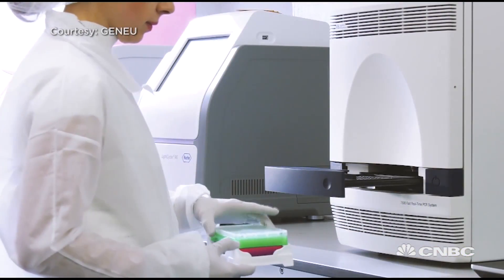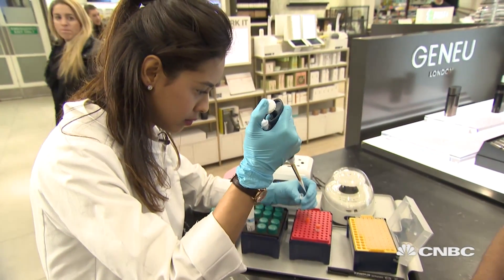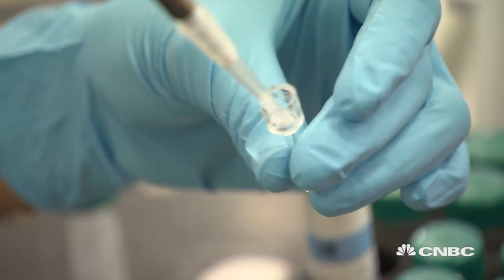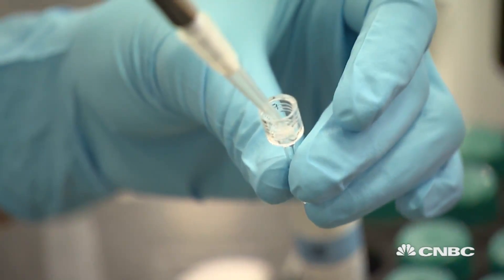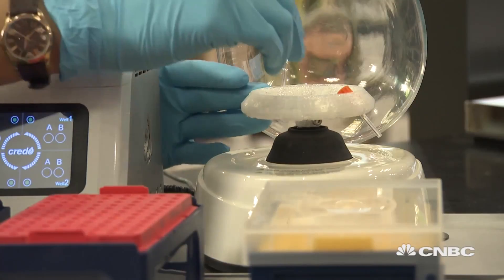Gnew have a full scientific lab in central London. However, with a capsule kit, they're able to identify and analyze the variations in two key genes responsible for skin aging right in the middle of a department store.